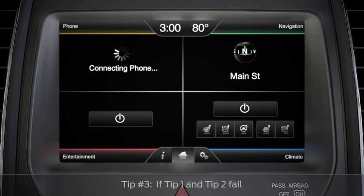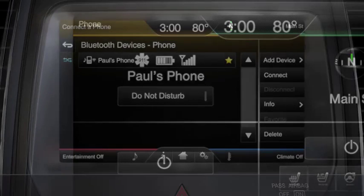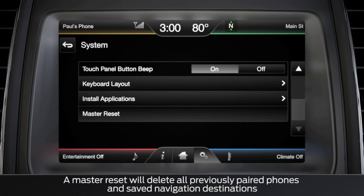Then restart your vehicle and wait for confirmation on your My Ford touchscreen. If your phone is now connected via Bluetooth, you'll see your phone's name in the upper left-hand corner and you're good to go. If your phone is still not connecting via Bluetooth, try to clean pair it, or do a master reset and then pair your phone.